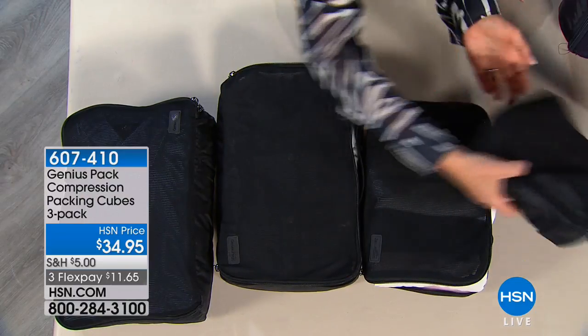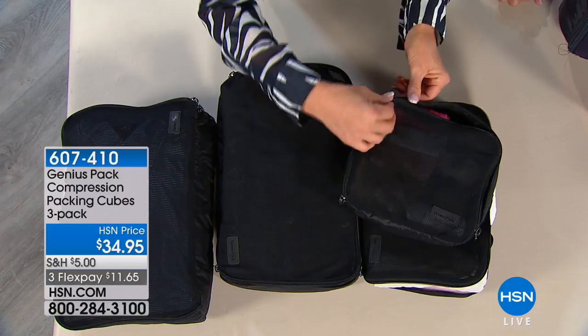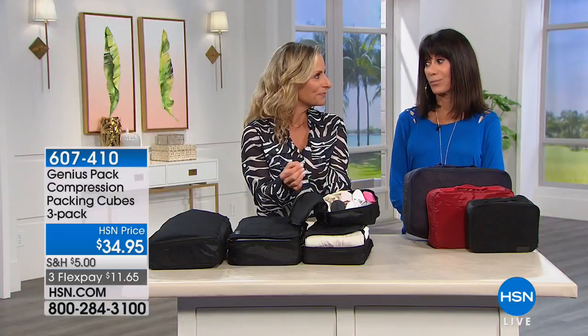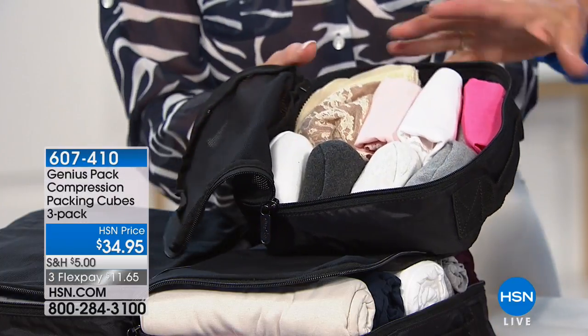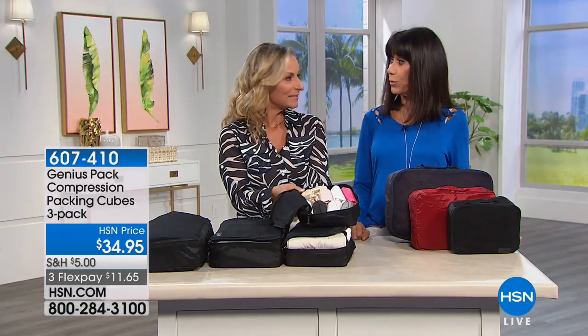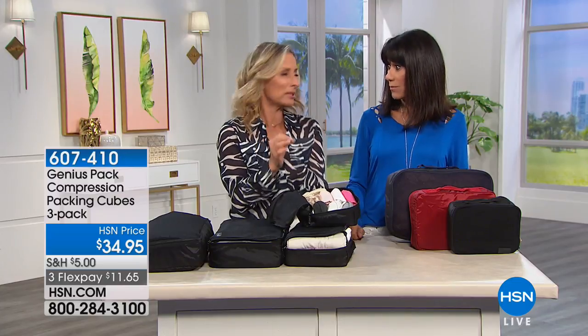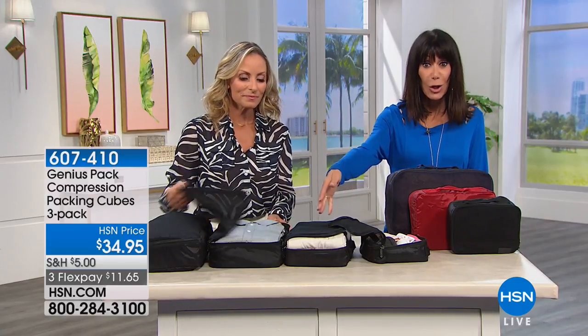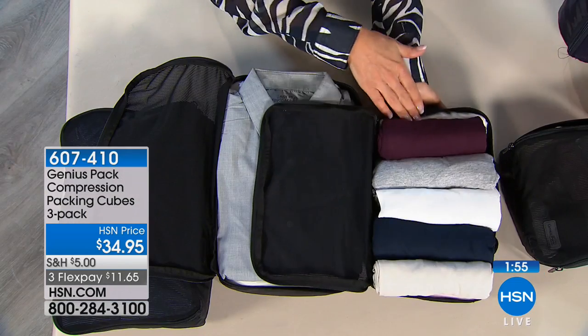When you roll clothes before placing them in the cubes, it minimizes wrinkling and helps you pack more. And unpacking at the hotel is easy — you just take the cube out, set it on the bureau, and work right out of it. You don't even have to unpack into potentially dirty hotel drawers. When it's time to go home, zip it up and put it back in your suitcase. A great buy to get the compression technology in all three sizes.